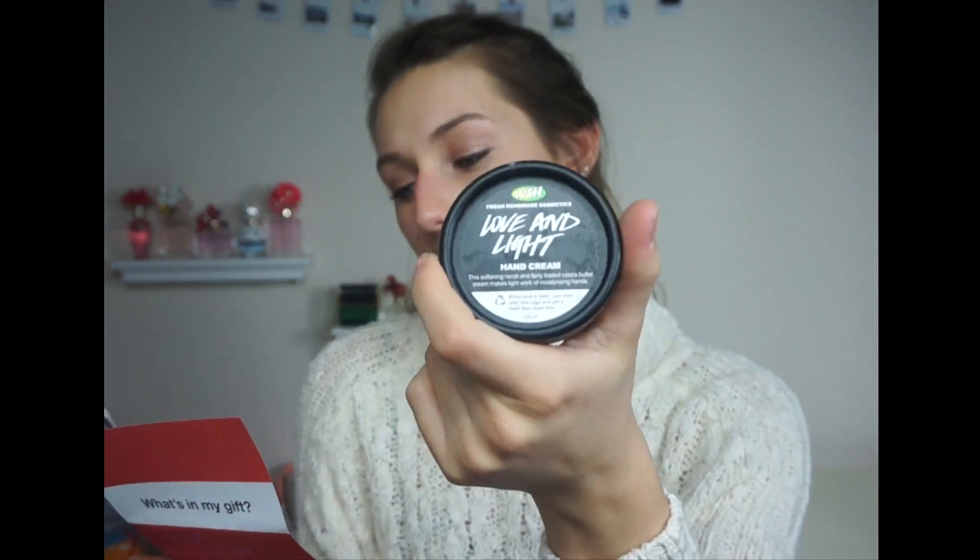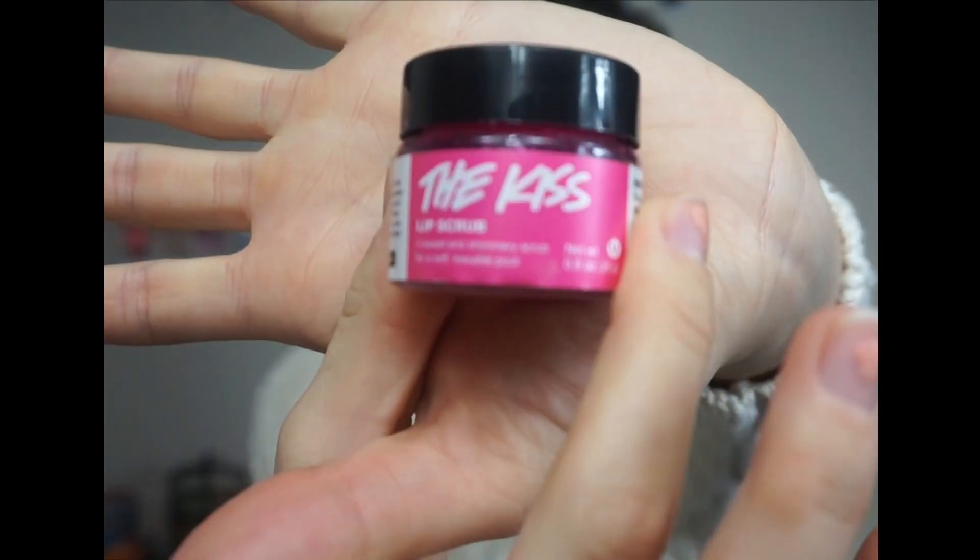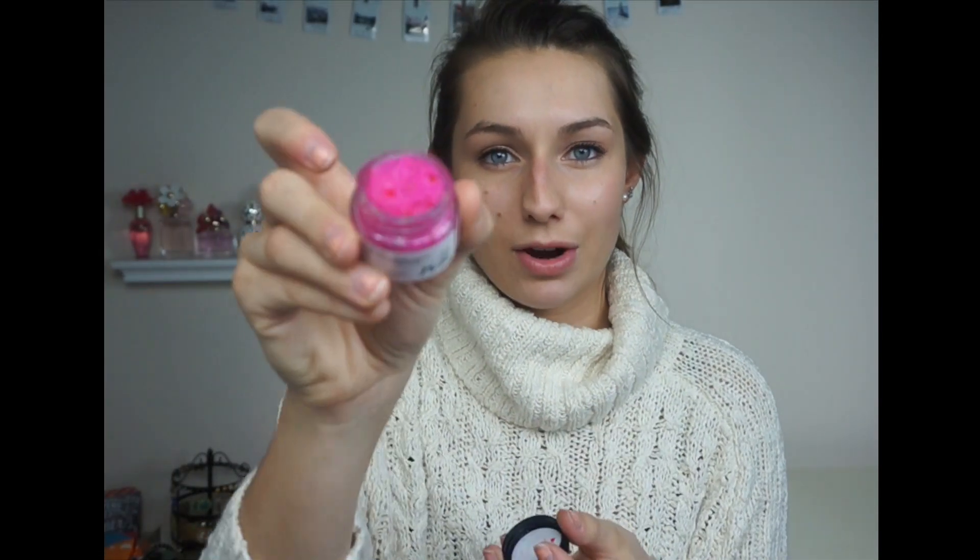Also in the Lush set: a Rose Argan body butter skin conditioner in a little tube that smells so good. Then there's a hand cream called Love and Light — I already had this but it really makes a huge difference, especially this time of year when it's so dry. Last but not least is The Kiss lip scrub, which came out for Valentine's Day. It's very sweet and really pink. I have the Mint Juleps lip scrub which I use every day, but this is really cool — it's so sweet and tastes like candy. You can actually lick it off your lips and eat it.